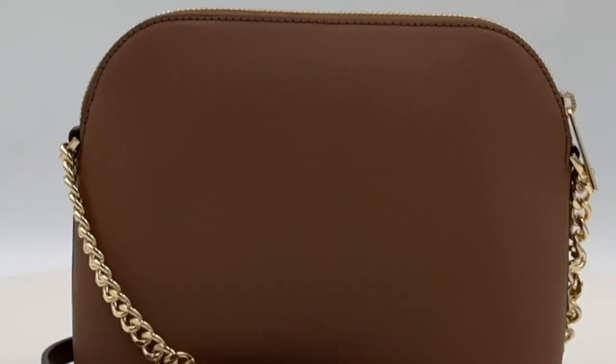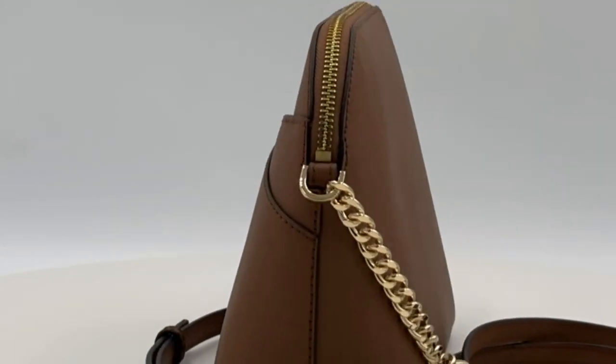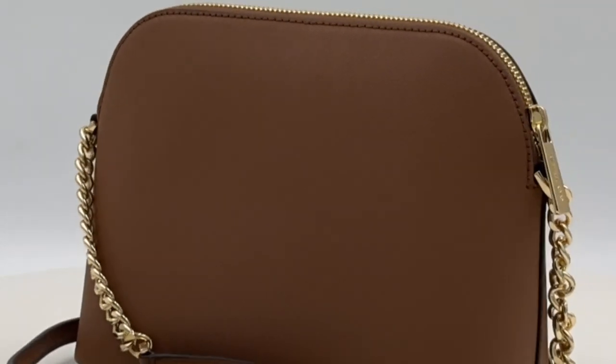Designed for the modern woman, the coated finish ensures durability while maintaining a sleek aesthetic. This is more than a bag — it's a fashion statement.